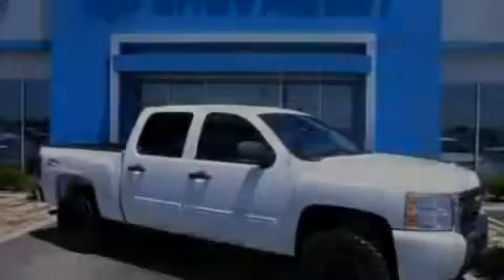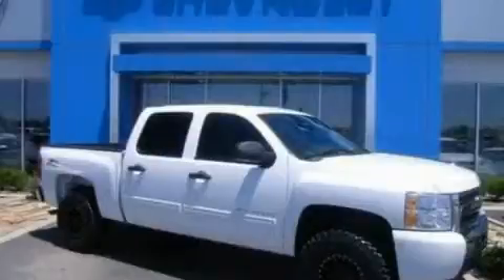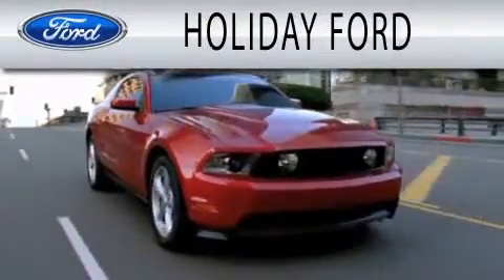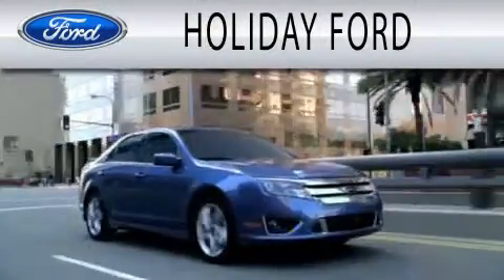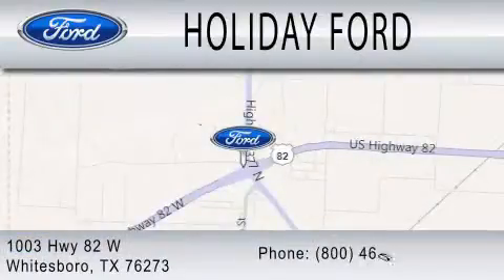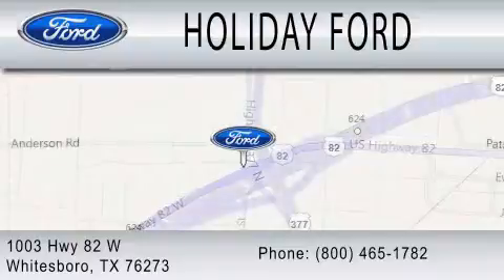Stop by today and test drive this automobile for yourself. Holiday Ford is dedicated to doing everything possible to ensure that the experience you have selecting your next vehicle is as pleasant as possible. We are located at 1003 Highway 82 West in Whitesboro. Have a great week. Bye for now.